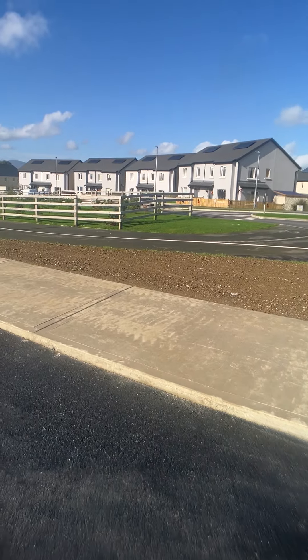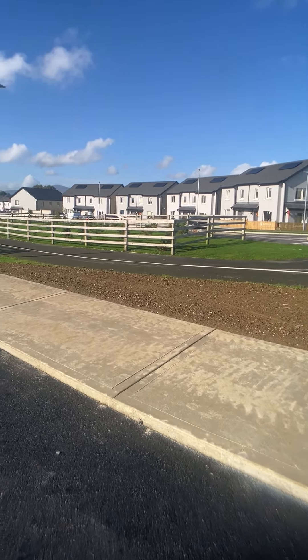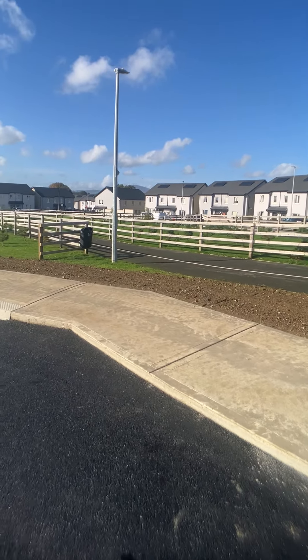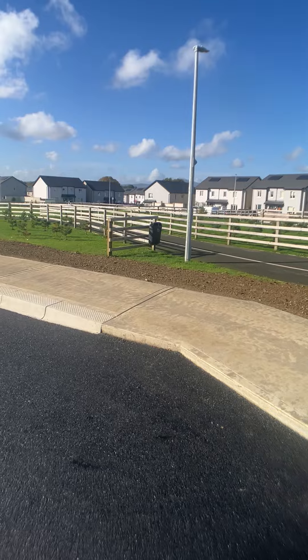As you can see, there's a whole row of houses here that are already being lived in — very happy clients.